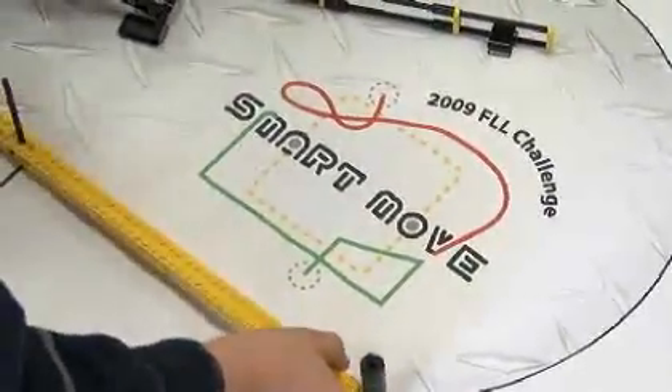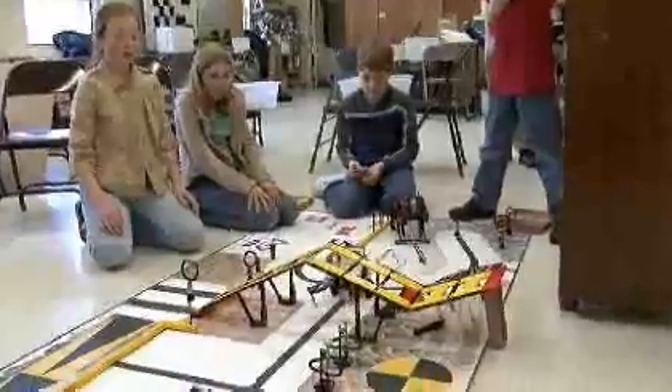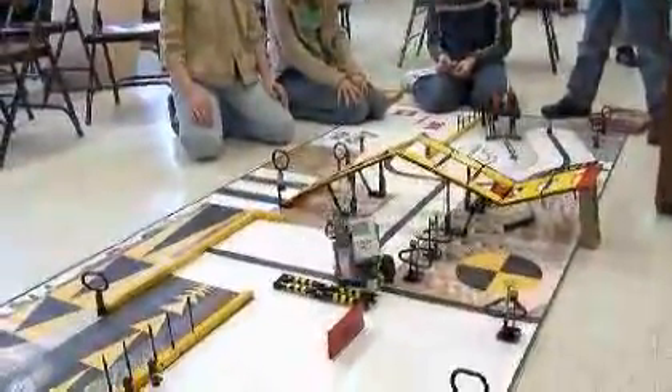4th, 5th, and 6th graders at Hillcrest Elementary are getting ready to show their skills in the first LEGO League Smart Move Robotics Competition in Bozeman Saturday.